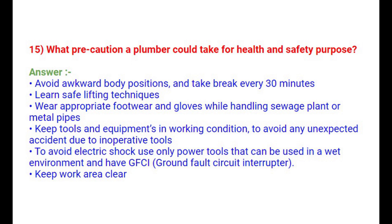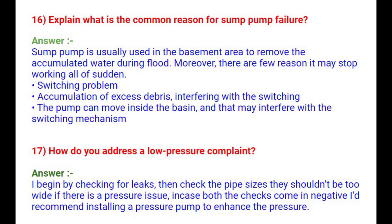Question 16: What are the common reasons for sump pump failure? A sump pump is typically used in the basement to remove accumulated water during a flood. Reasons it may stop working include switching problems, accumulation of excess debris interfering with the switching, or the pump moving inside the basin and interfering with the switching mechanism.